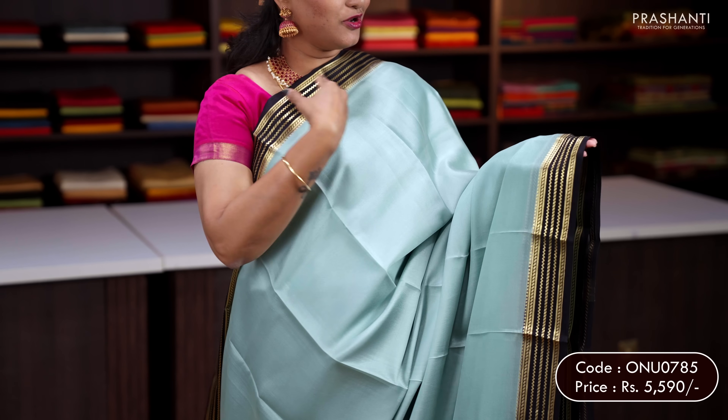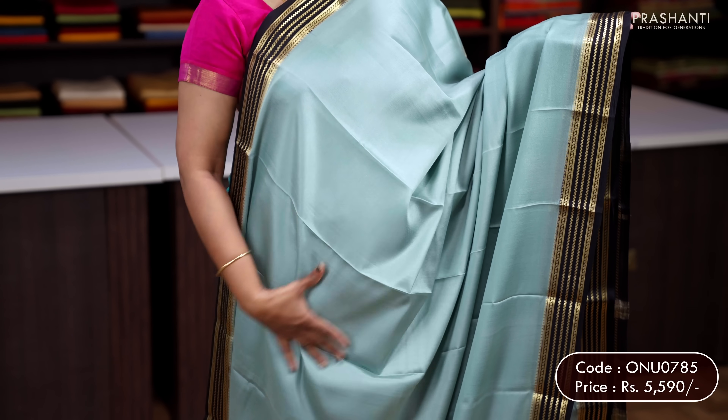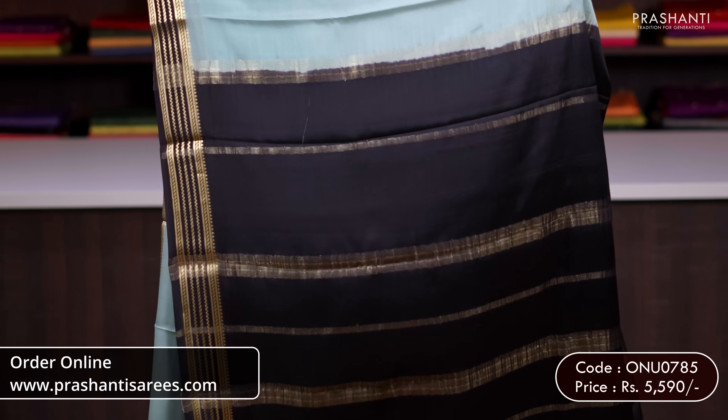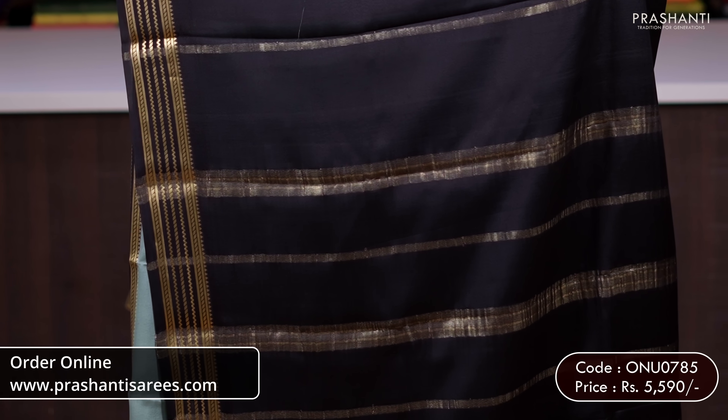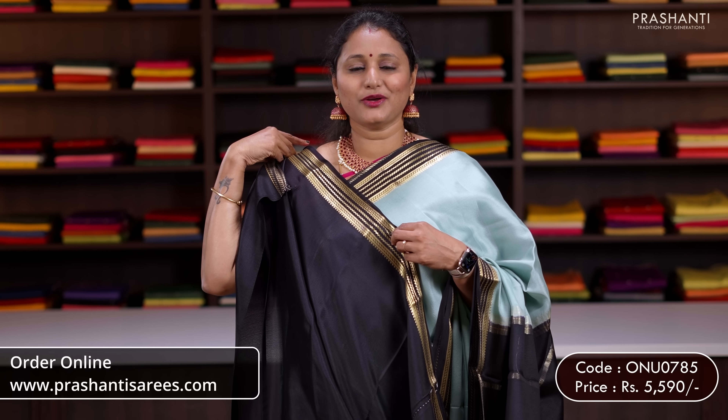Pastel blue with black — another classy saree with contrast zari lined wavy pattern borders on either sides, with the body going plain in pastel blue. A contrast pallu in black with simple zari lining, and a plain black blouse. Priced at 5,590.